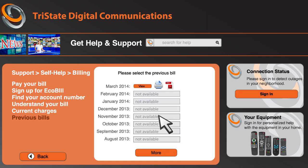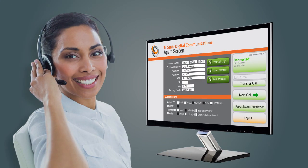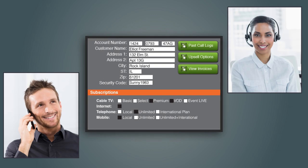But assuming he still needs to talk, he'll get a direct route to the right agent, bypassing the voice IVR. All the information Elliot entered through Visual IVR is passed along with his call and appears in a rich screen pop, so the agent doesn't have to waste time before getting to the solution.